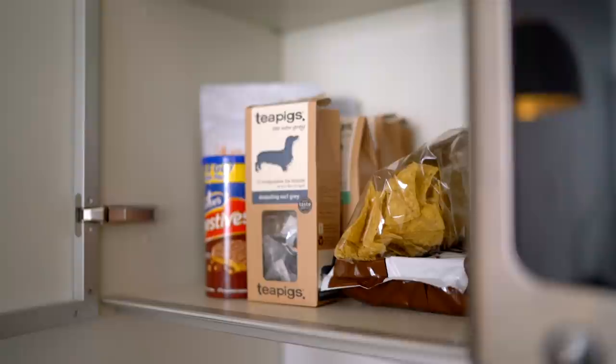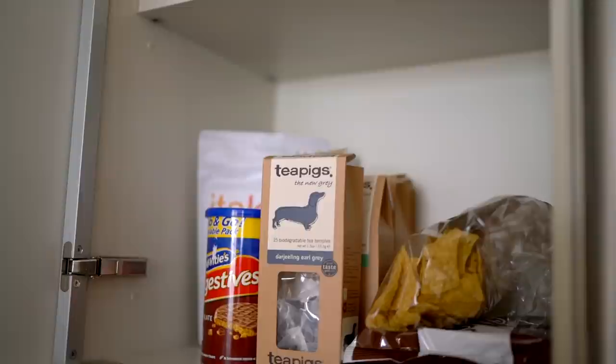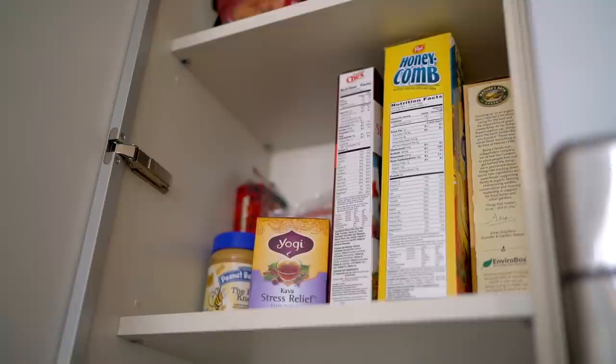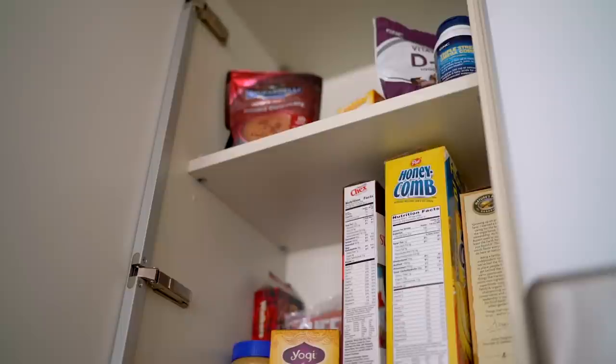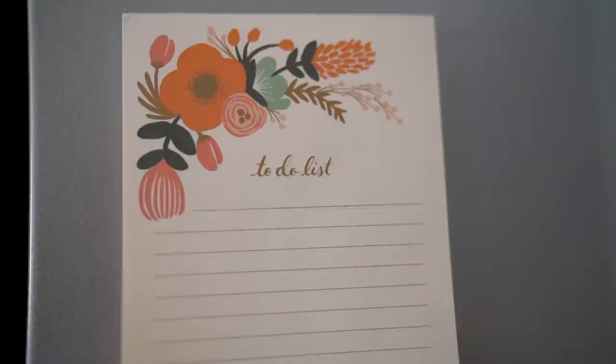One of my favorite teas right now is the Yogi Calming Tea, which I usually have at nighttime. Above all of that is my snack cabinet — this is where all the good stuff is. I have some teas, digestives with milk chocolate, more kale chips, Newman's O's, corn chips, boxes of cereal. I like having cereal for dessert because why not — you only live once. At the top there's hot chocolate mix and some random vitamins that I don't take as much as I should.